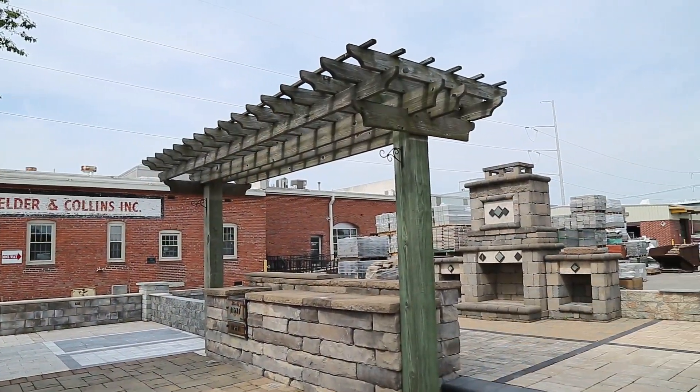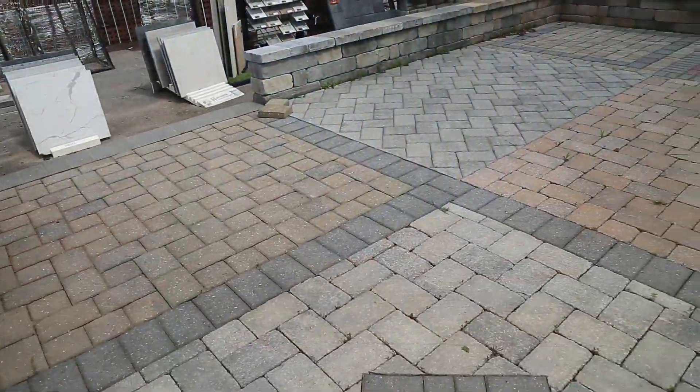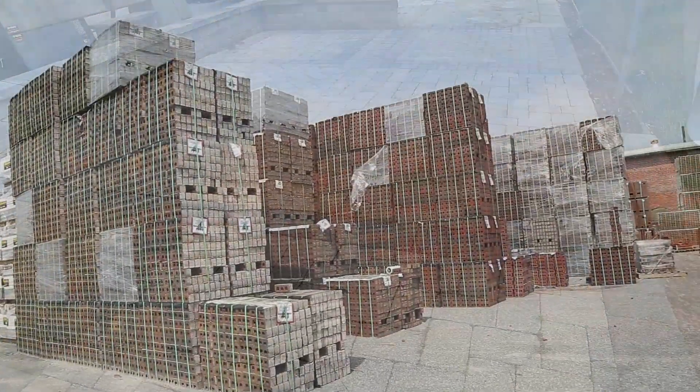Hi gang, Arlo here. Welcome! Not to my backyard — this place is amazing. I wish my backyard looked this good. It's huge. It's the outdoor showroom at Batch Elder and Collins in beautiful downtown Norfolk.